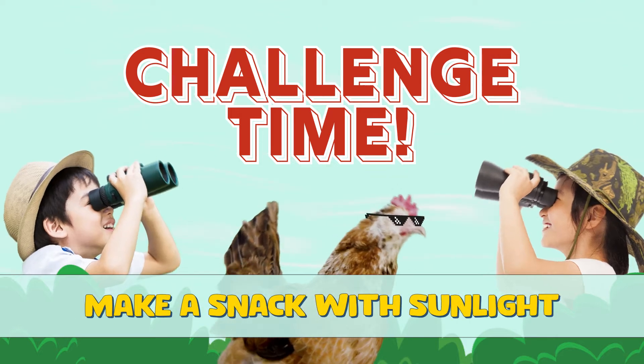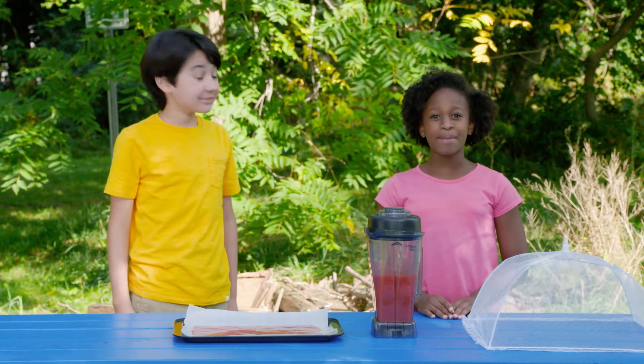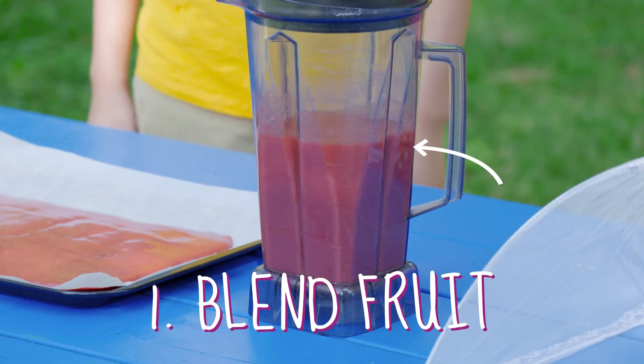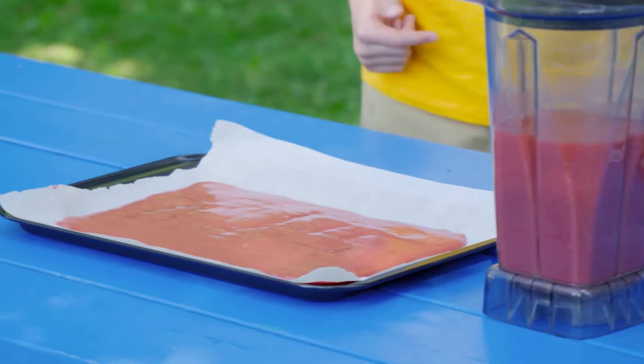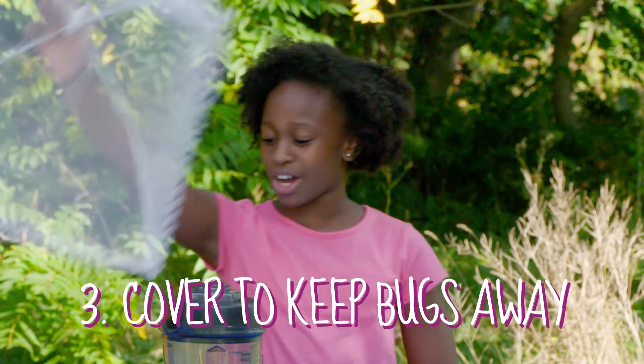Challenge time! We challenge you to harness the sun and make some fruit leather. Use a blender to turn fruit into a puree. Cover a baking sheet with parchment paper and pour the pureed fruit in a thin layer. Cover it with a screen to keep bugs off.